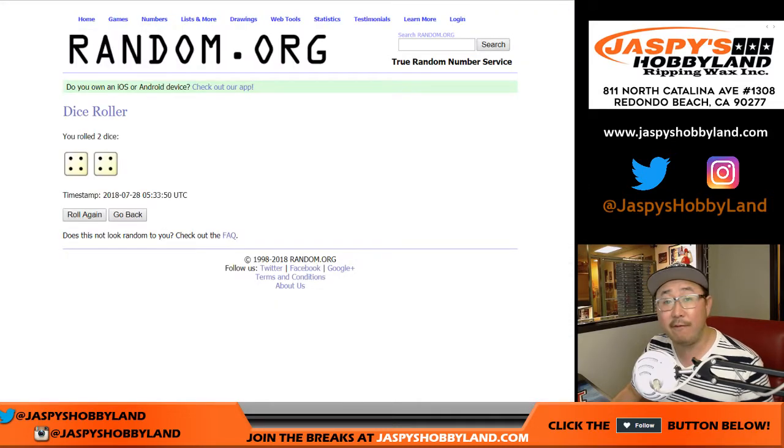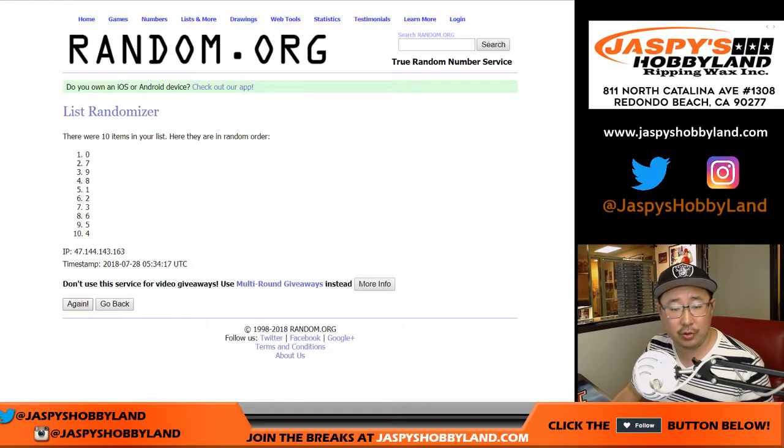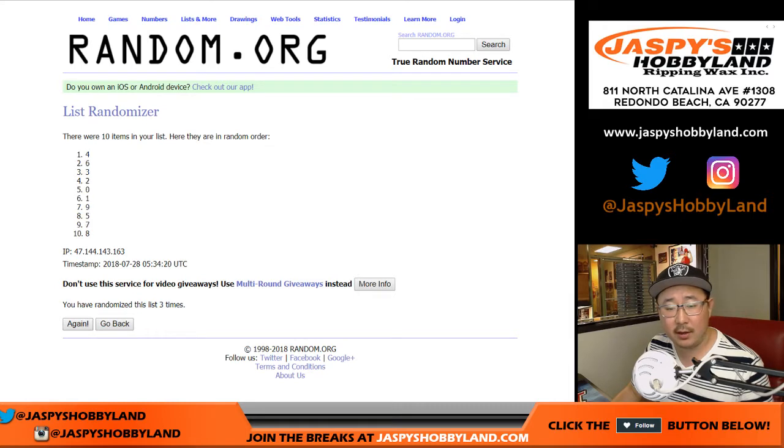And then 4 and a 4 for the numbers again. Counting: 1, 2, 3, 4, 5, 6, 7, and 8th and final time. 7 down to 8.